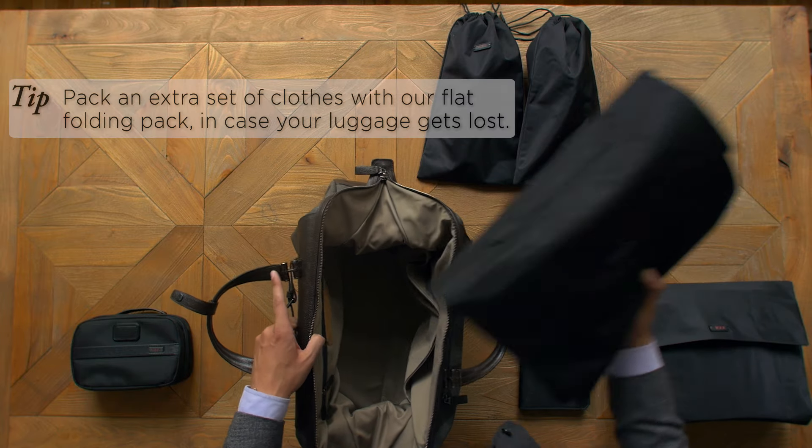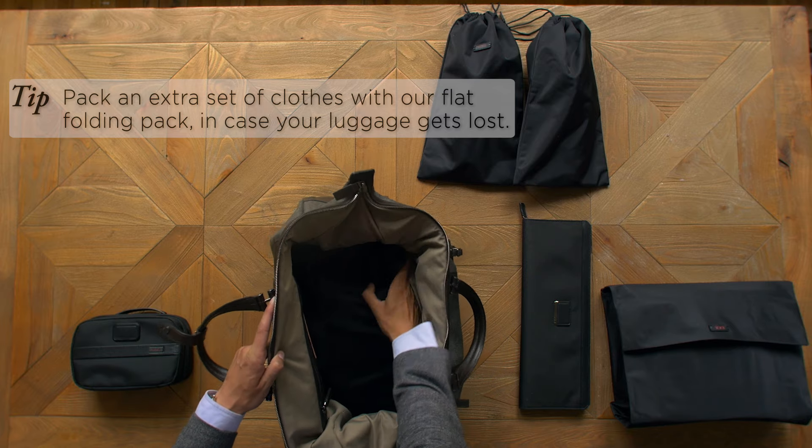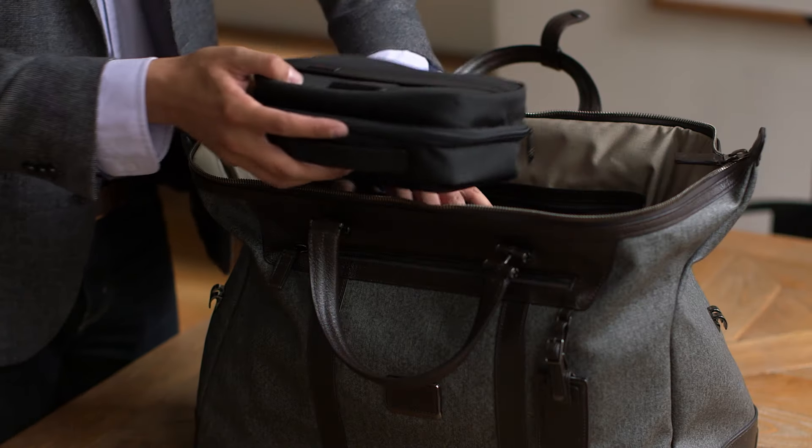Lighter items, such as sweaters and shorts, should be placed on top of pants. Cosmetic bags and toiletry items should be packed last.